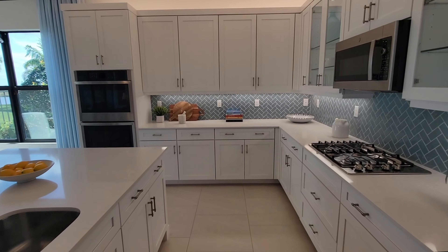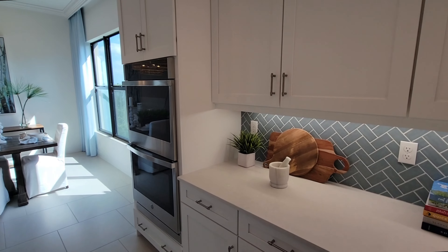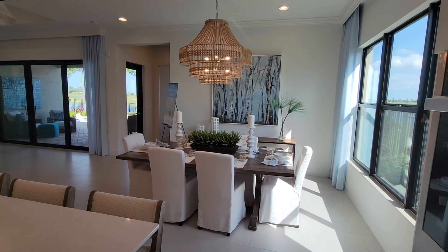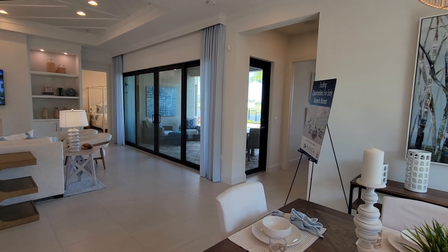As we go through the kitchen, they have some nice blue grayish backsplash, white cabinets, and built-in double ovens. We'll pass the kitchen into the dining room. The dining room's got this really cool chandelier coming down — it's a table for six people to enjoy a meal around.